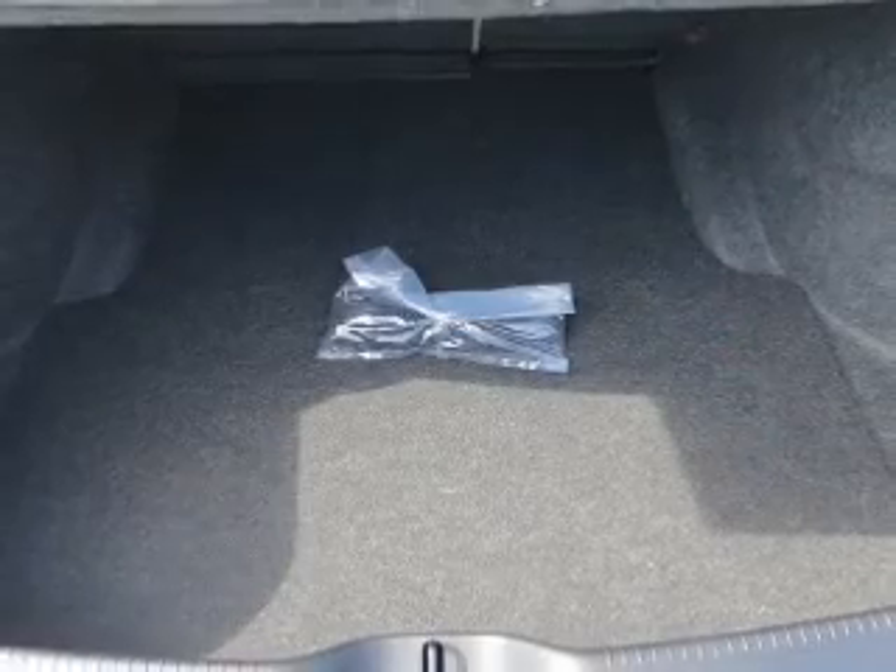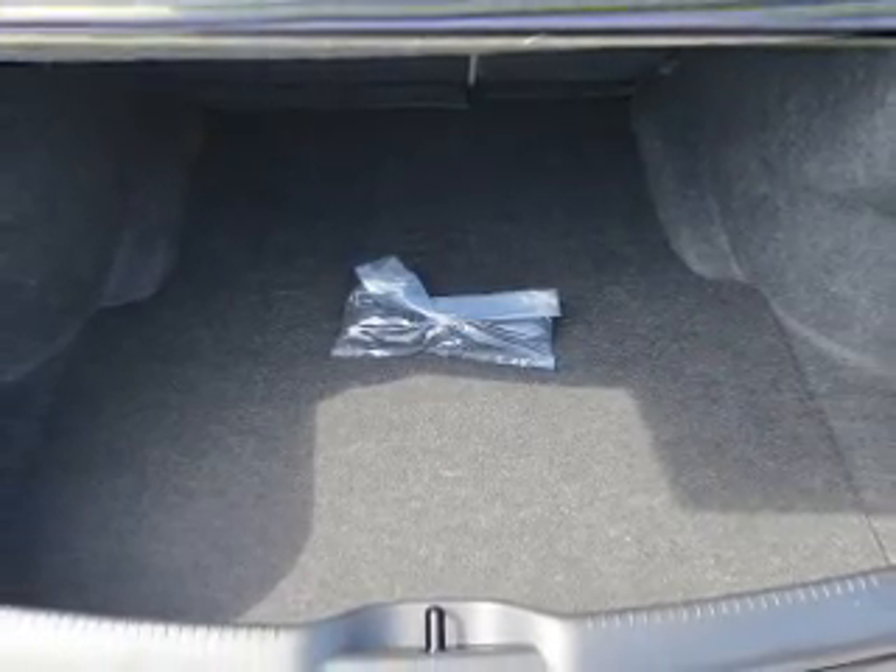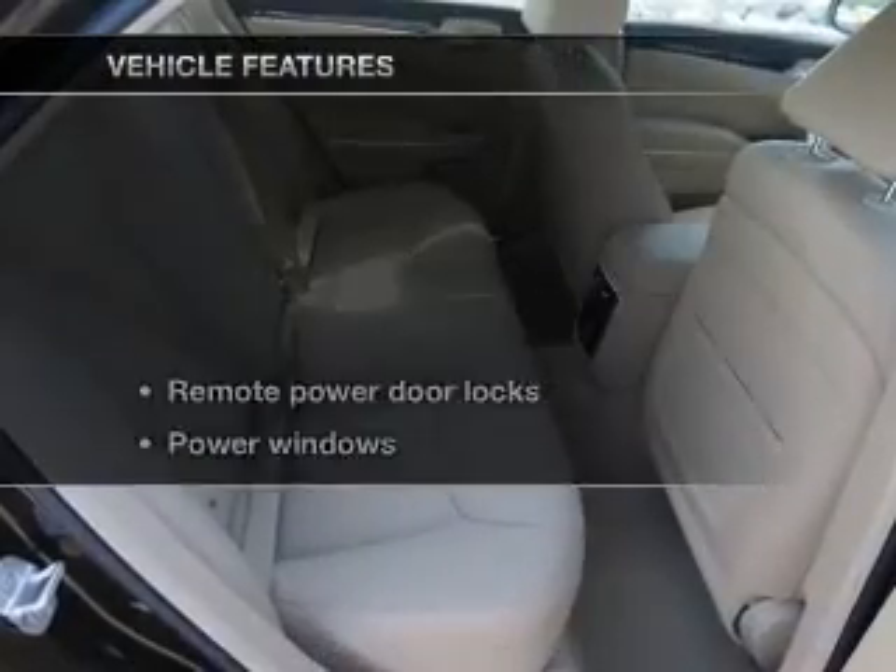Brake safely with the anti-lock braking system. Heated seats offer comfort in cold weather. Pamper yourself with memory settings. And with these notable features,